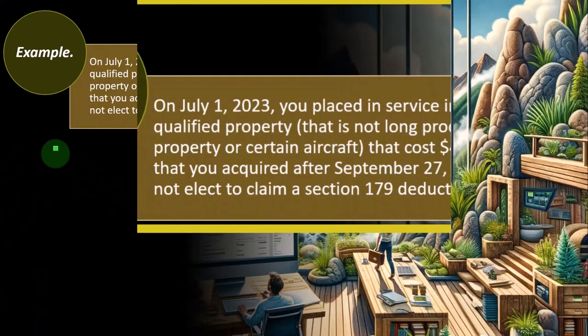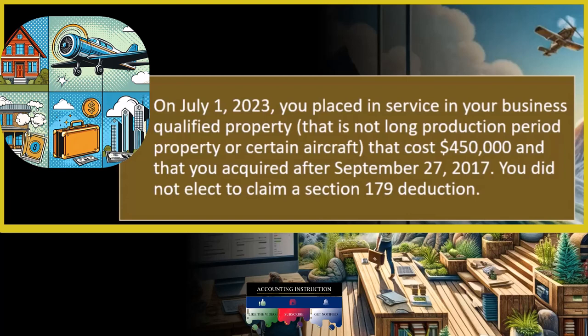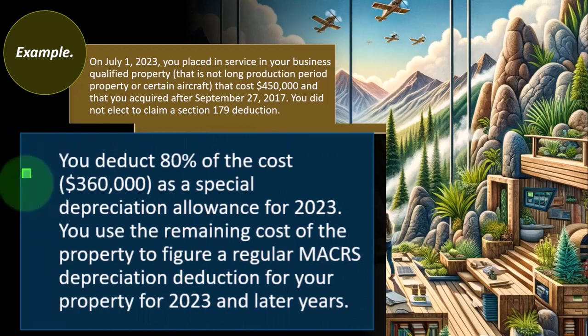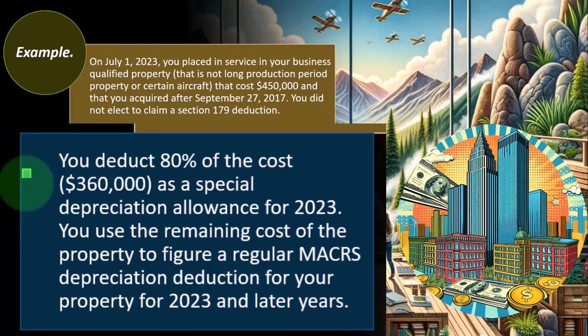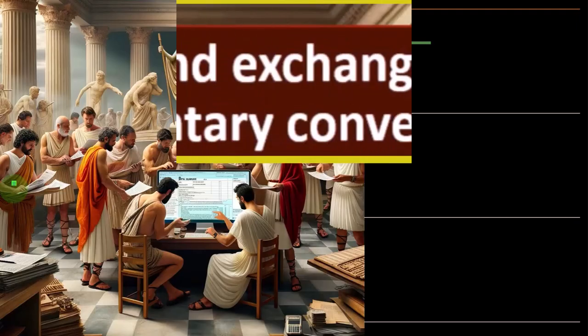Example: on July 1st, 2023, you placed in service in your business qualified property — not long production period property or certain aircraft — that cost $450,000, acquired after September 27, 2017. You did not elect to claim the Section 179 deduction. So you deduct 80% of the cost, that's $360,000, as a special depreciation allowance for 2023. You then use the remaining cost of the property to figure the regular MACRS depreciation deduction for 2023 and later years.